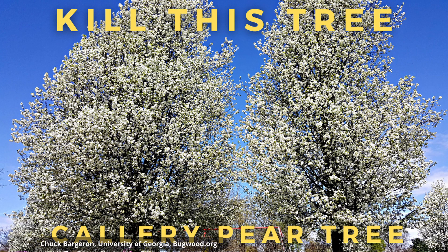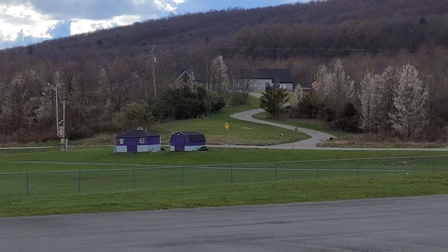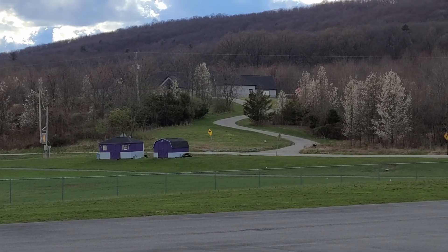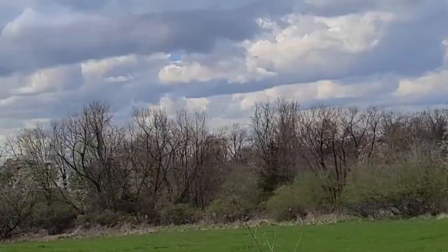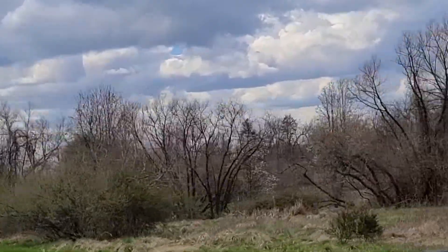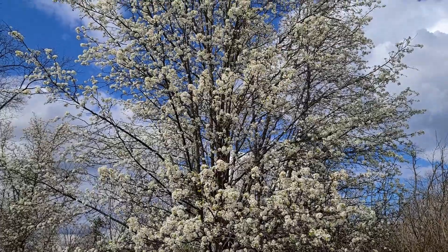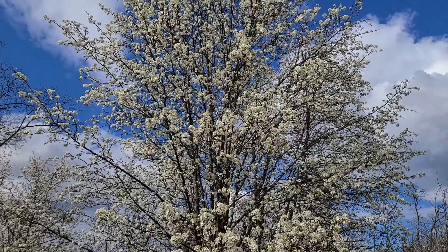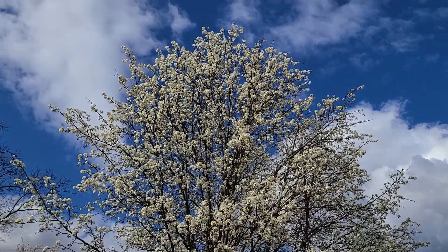Hey, this is Joe with Grow It Build It, and today we're going to talk about a tree species that you should not grow. Every spring when I drive around suburbia, strip malls, or even the countryside, I see beautiful white trees in bloom — just about the earliest thing to bloom and leaf out, second only to bush honeysuckle. Large, beautiful white blooming trees that I desperately want to cut down and kill. Why would I want to remove such a beautiful tree? It is an invasive species that causes a lot of harm to our environment.